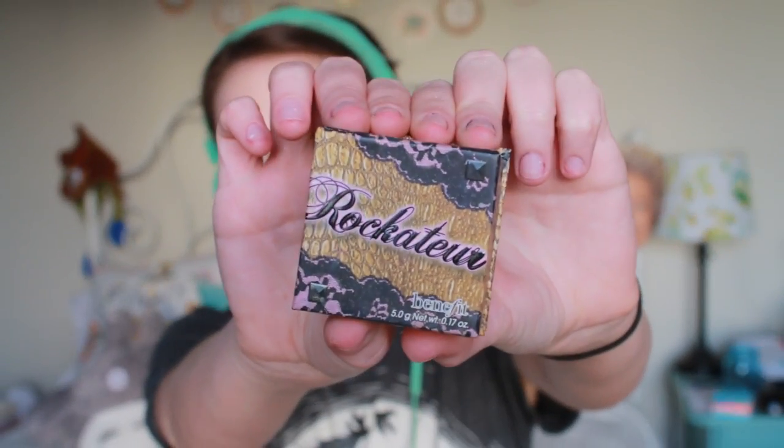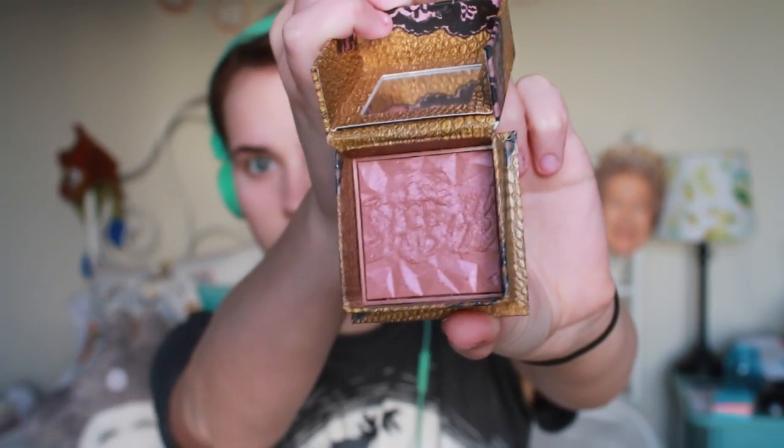Now moving on to the Rockateur blush. This stuff is amazing, I freaking love it. It's kind of like a frosty, mauvey pink and I'm all about that. So I'm just applying that onto the apples of my cheeks and sweeping it upward and blending it out. And there you go — beautiful.